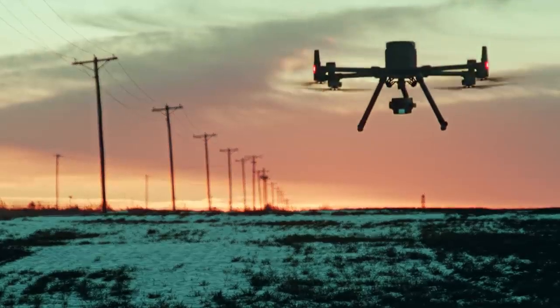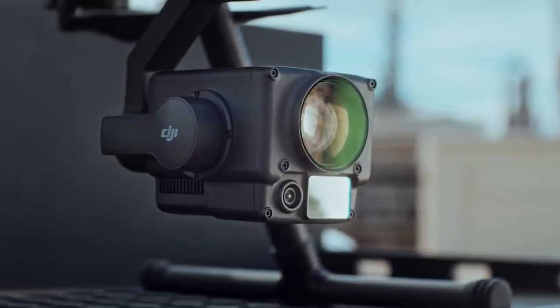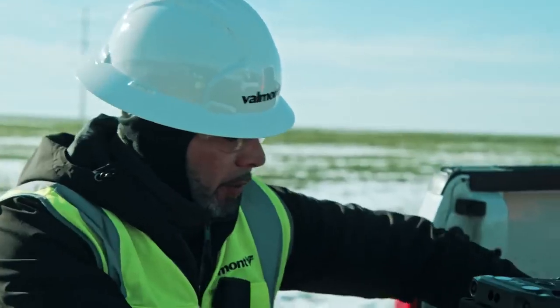Combining the intelligence of the Matrice 300 RTK and the versatility of the Zenmuse H20 series yields unprecedented productivity for your field operations.